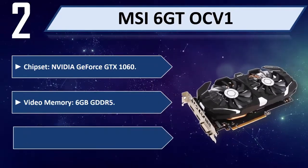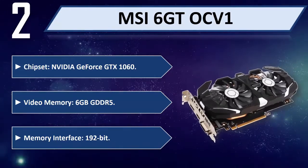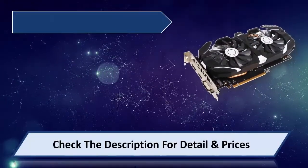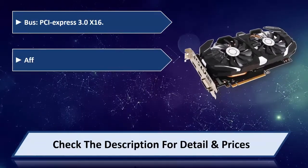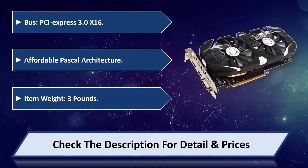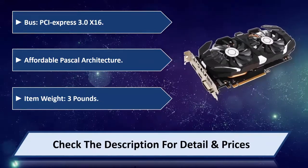6GB GDDR5. Memory interface: 192-bit. Bus: PCI Express 3.0 x16. Affordable Pascal architecture. Item weight: 3 pounds. Please check the description for detail and price.